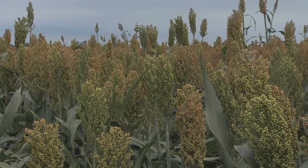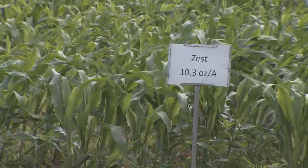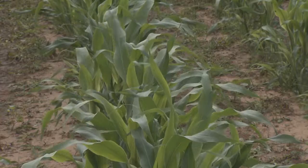We can control the broadleaves with an atrazine application, but overall grass control is difficult. Stephenson said farmers will be able to grow this variety and use a new herbicide, Zest, to control grassy weeds. His preliminary tests have shown positive results. And I can successfully grow grain sorghum amongst an extreme population of Johnson grass.